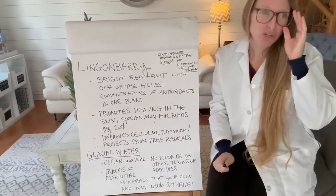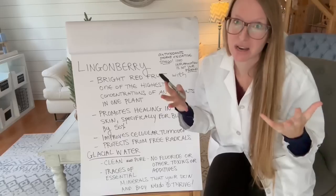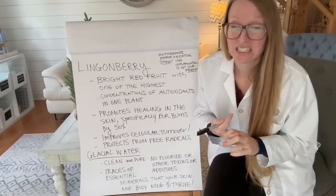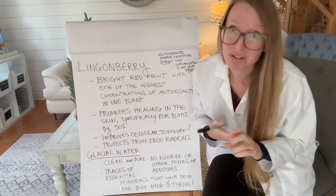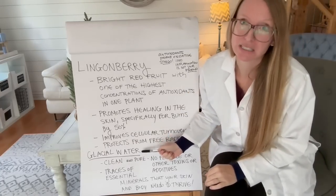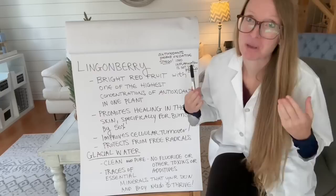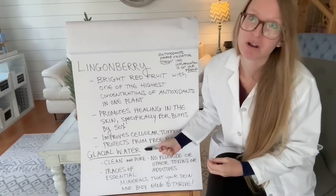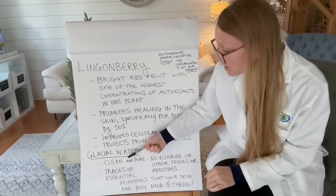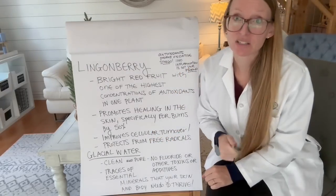Glacial water — think about this. When a skincare line is created, what kind of water are they using? Is it filtered? Is it pure and clean? Does it have toxins inside? Norwex skincare uses glacial water, literally from a glacier in the Nordic. How clean and pure is that? There's no fluoride, no other toxins or additives, but it also has traces of essential minerals that your skin and your body need to thrive.